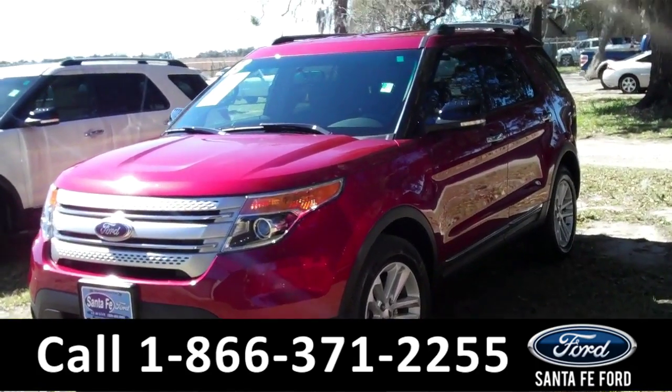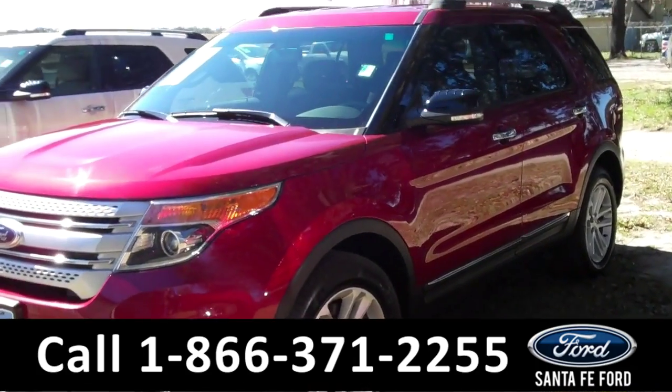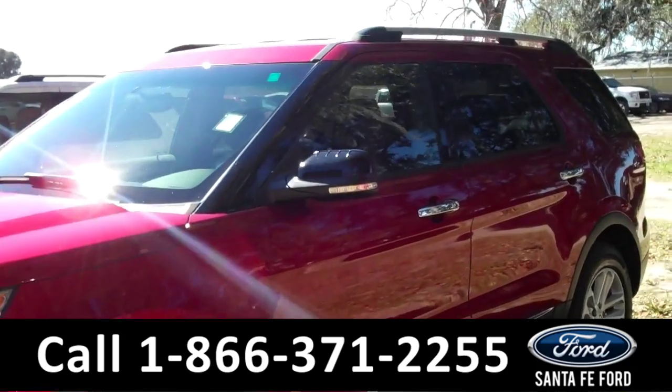Hey y'all, it's Corinne from Santafe Ford, and today I'm going to be showing you a 2013 Ford Explorer XLT.